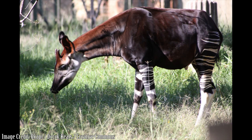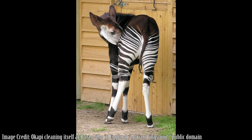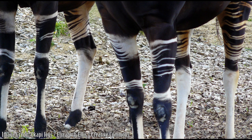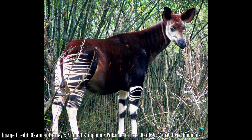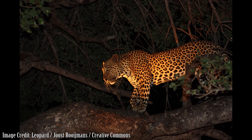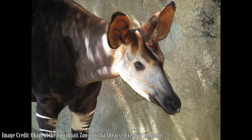The animals have a dark reddish coat over much of their body, while the horizontal white stripes on the rumps and portions of their legs are reminiscent of zebras. The patterns of stripes are unique to each animal, and the markings help young okapi follow their mothers through the dense forest. The stripes also serve as camouflage in the filtered light of the rainforest understory, protecting the animals from being detected by the leopards that prey upon them. Their large ears also help them to hear danger approaching.